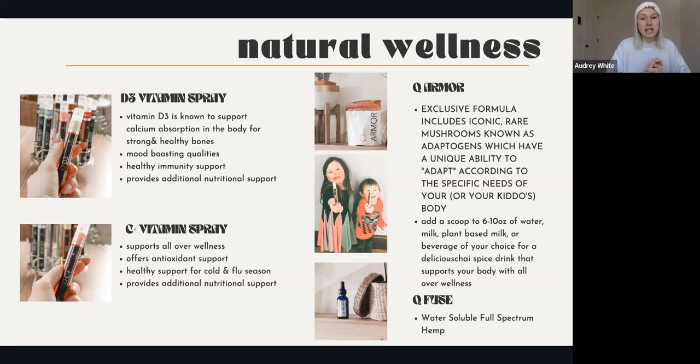The D3 and C sprays are great for giving kids extra immune support, especially this time of year when schools and daycares have sickness going around. The D3 supports calcium absorption in the body, which is great for our kids' growing bones. It also has mood-boosting qualities - in winter when we're not getting sun, our mood can go down and that happens to kids too. If your kids are already taking Kids Core, you can just give them a little extra with the spray, and it's super easy and fun for them to take.